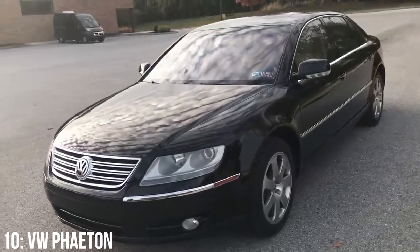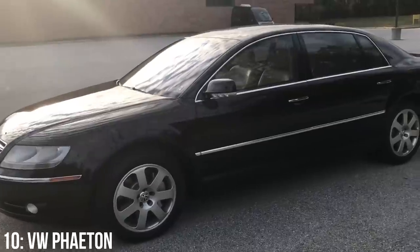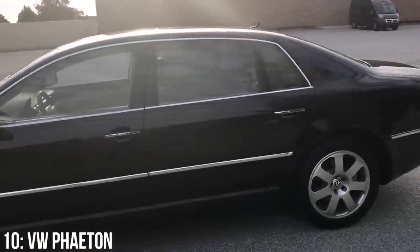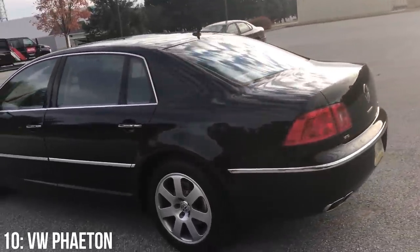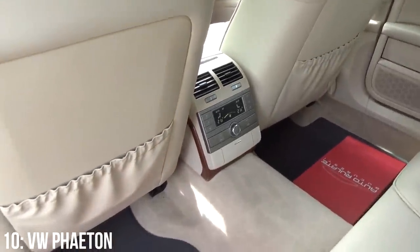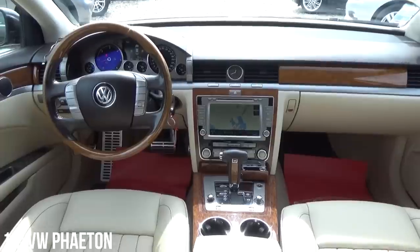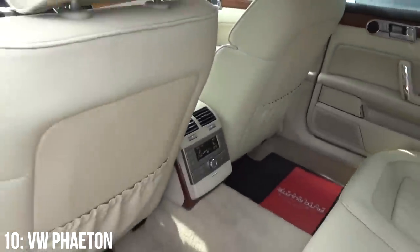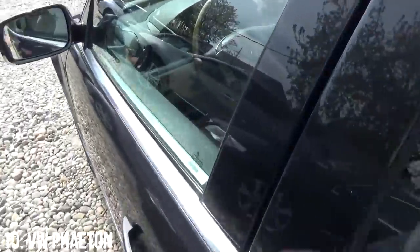The Phaeton was originally conceived by Ferdinand Piëch to get revenge on Mercedes for trying to take on VW in the low-cost European marketplace with the A-Class. He wanted to hit back with a VW luxury car that would be better engineered than anything you could buy from Mercedes or BMW. There were a set of 10 features the car needed to have, of which only a few were made public, basically around speed and comfort. Whether or not they achieved the job, it does have a classy but simple luxury interior and the general waftiness of a beast.